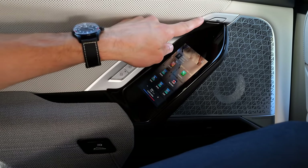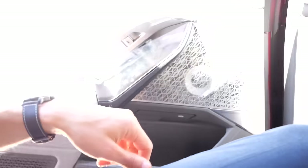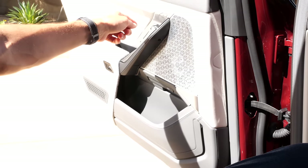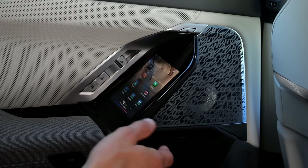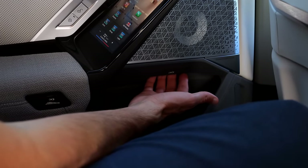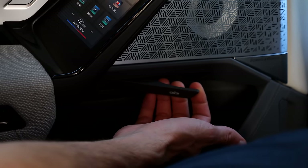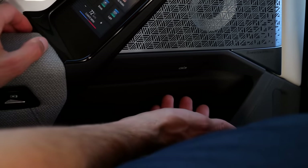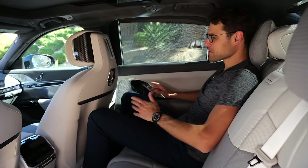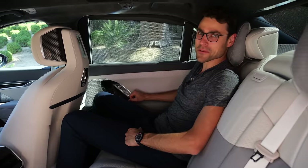On the positive side, door control has three redundant methods: a gentle press to open slightly, a button for full automatic opening, and a manual backup lever for when electronics fail. Three-way redundancy for the door is reassuring.